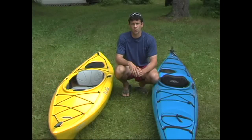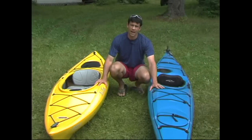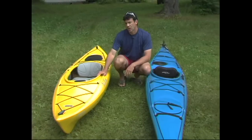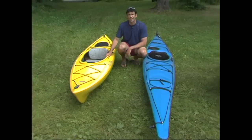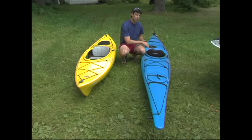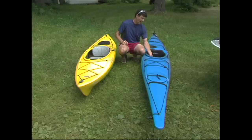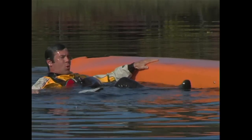In fact, sit-inside kayaks can be broken into two distinct categories: recreational sit-inside kayaks and touring or sea kayaks. The recreational boats are wider, shorter, and have big cockpits, so they don't feel confining at all. The touring or sea kayaks are longer and narrower, so they're a lot faster. They also have thigh hooks or knee cups to give you a lot more control over the edging of the boat. The cockpits, though, are a lot smaller, so they do tend to feel a bit more confining, although it's very easy to get out of these boats as well.